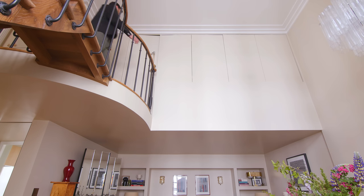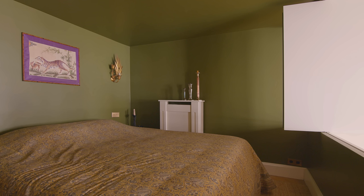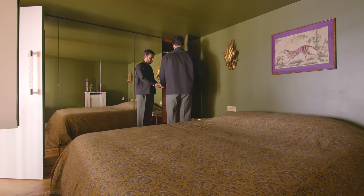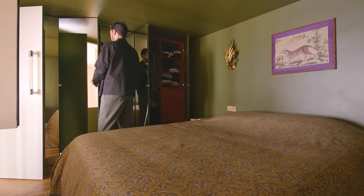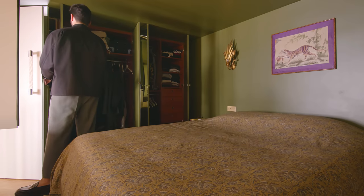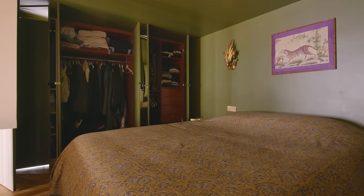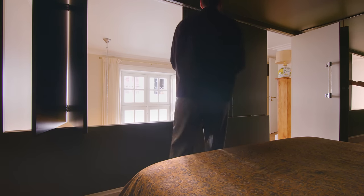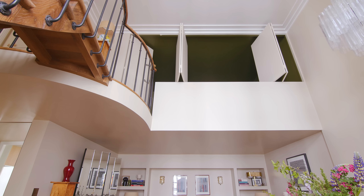The bedroom is accessed via the spiral staircase and is located in the mezzanine area above the living room. It does not have direct natural light and the ceiling is lower in this room at 2.10 meters. To combat this, we dressed the wardrobe with mirrors to make the space look larger. The walls and ceilings are painted in a dark olive green. It is possible to isolate the room from the rest of the apartment with a system of sliding shutters.